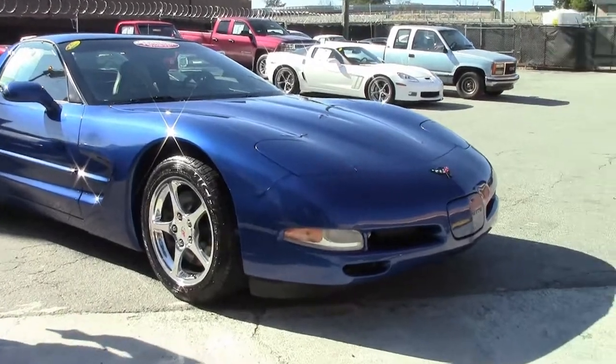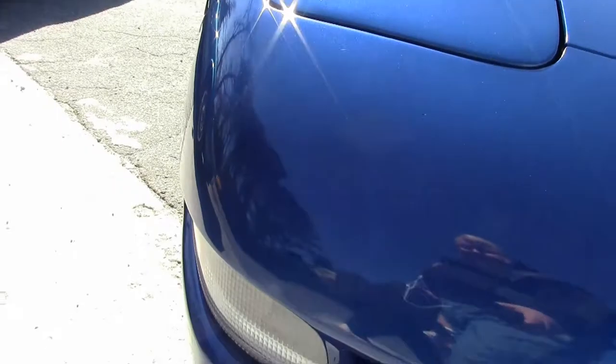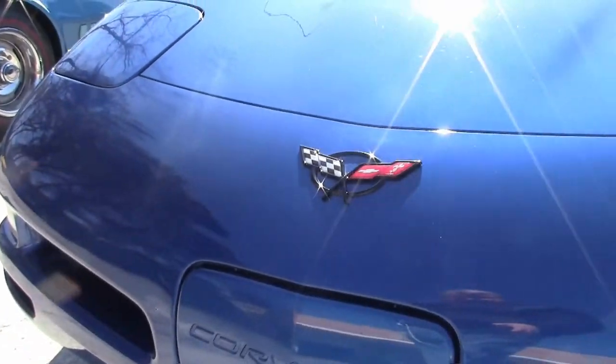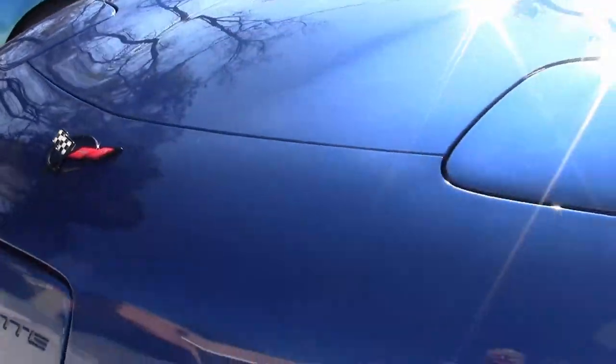This is an absolutely gorgeous car. There's only 25,000 miles on this '02. It's wearing a set of Michelin tires, and there's not a lot of picks to this car at all. The paint on the car is gorgeous, in great shape. The emblem's in really good shape.